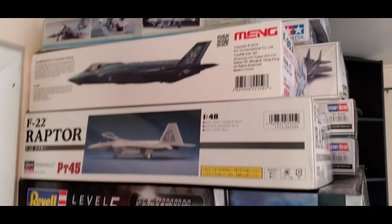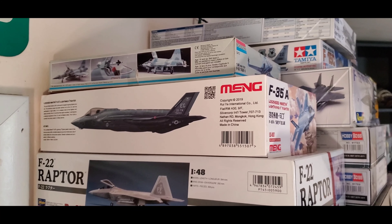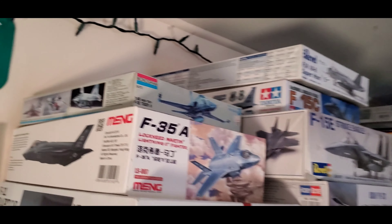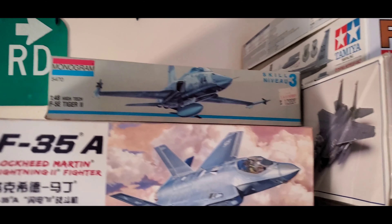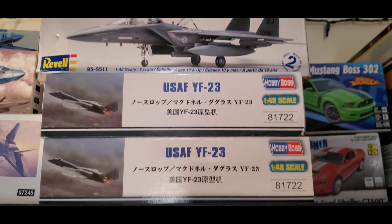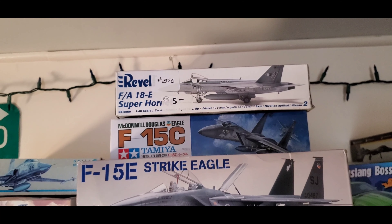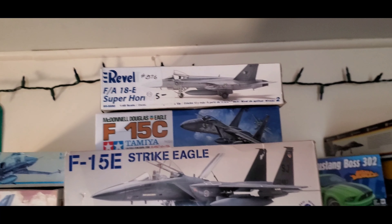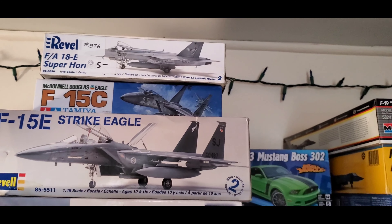We have a Hasegawa 1/48th scale F-22 Raptor in the stash, along with a 1/48th scale Meng F-35A — after the Kitty Hawk kit I still wanted a Lightning but wanted it to be something other than Kitty Hawk. Up next we have the 1/48th scale Monogram F-5 Tiger — an older kit that from what I can tell will be really easy to assemble as it's actually quite small. We've also got two more 1/48th scale Hobby Boss YF-23s, a 1/48th scale Revell F-15E Strike Eagle, a 1/48th scale F-15C Eagle (the air superiority variant), and a 1/48th scale Revell F-18 Super Hornet — all going to be some fun builds. Can't wait to start on the F-15s.